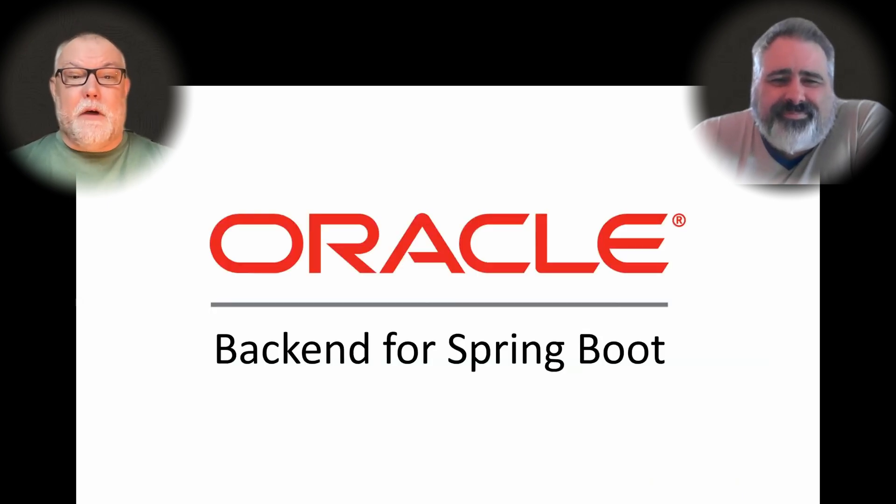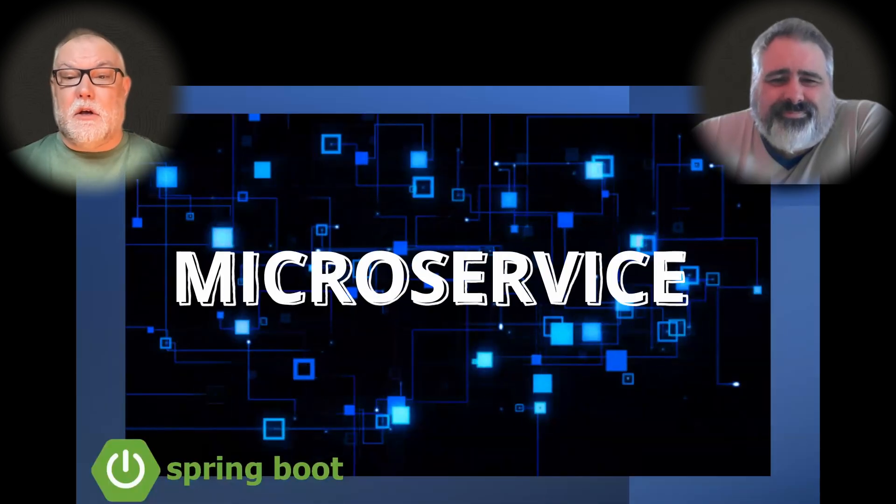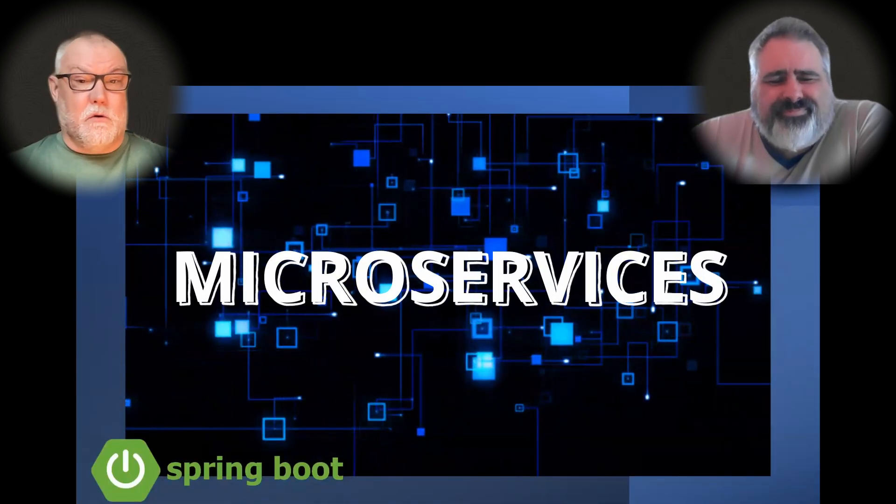Hi, I'm Andy. And I'm Mark. Thanks for joining us today. We'd like to introduce Oracle Backend for Spring Boot. It's available now on the OCI Marketplace. It can be installed on-premises, on your laptop, or even on Azure. It's the easiest way to develop and run Spring Boot applications with all the power of the converged Oracle Database.